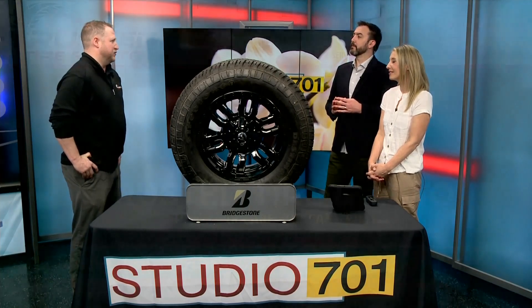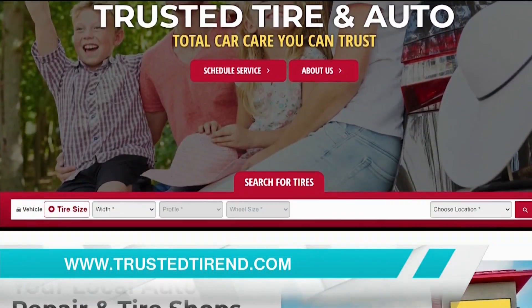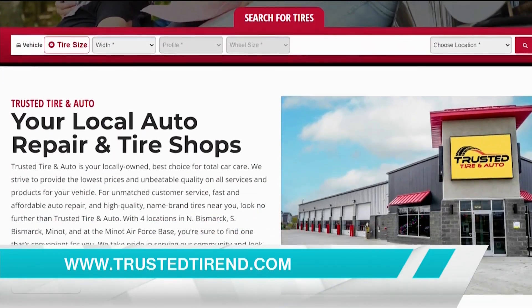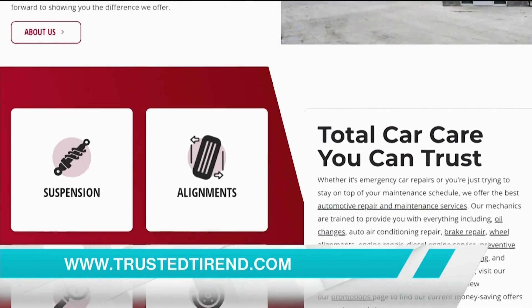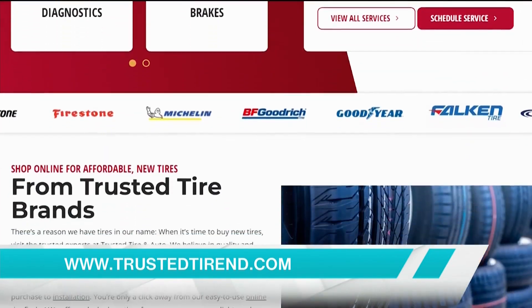We understand that tires are expensive — it's no secret — so it allows you to buy now, pay later. Every time you spend over $149.99, you get six months no interest to pay it off. So if you really want to dress up your vehicle, that's what I suggest doing.